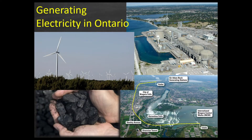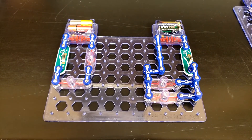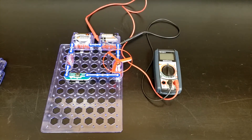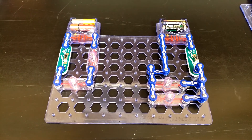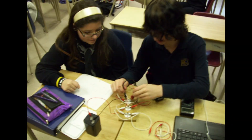In electricity you will get the opportunity to explore how electricity is used all around us every day. You will even get to use the circuit kits and learn how to use multimeters to gather information as you explore how to turn on your own light bulb.